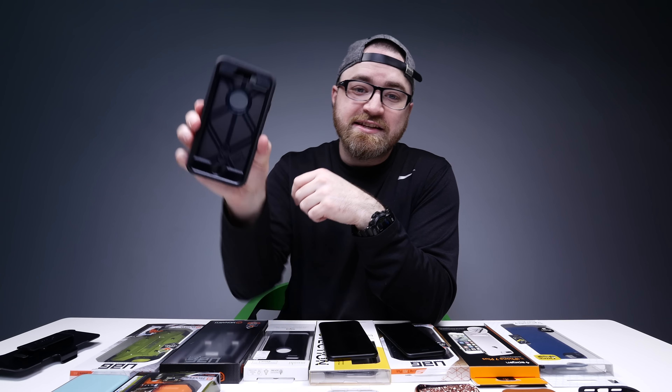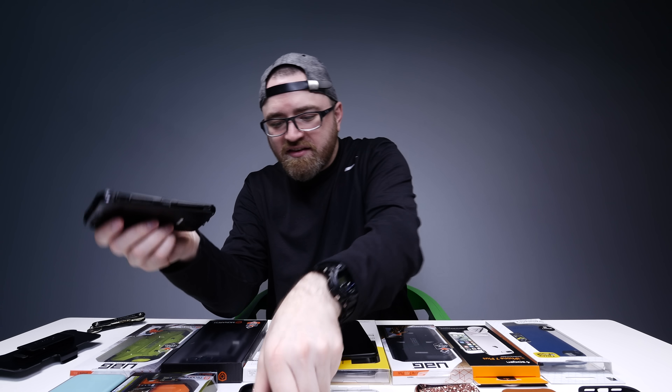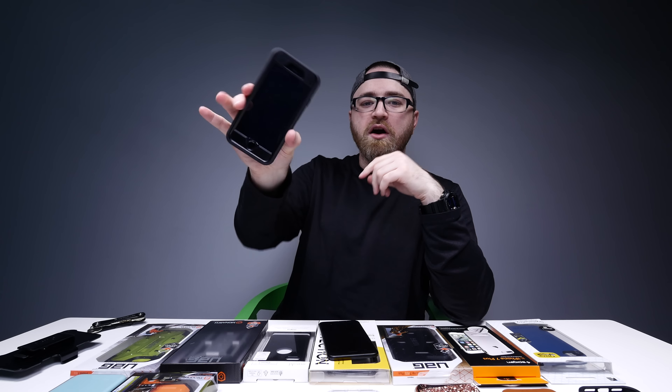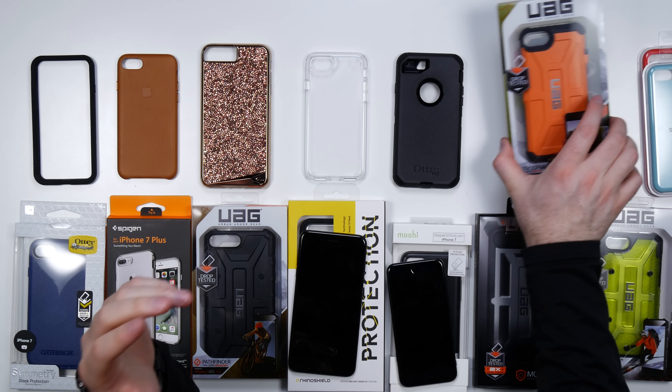You might have to worry about the case attacking you. This part clips on nice and easy, and then you maneuver it around the outside. It's hard to say you can do better than the Defender.